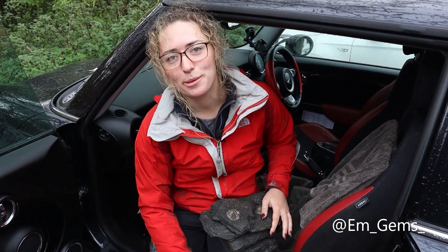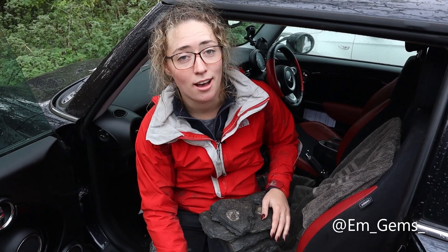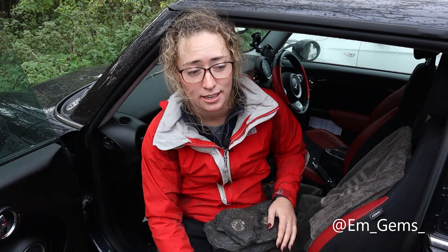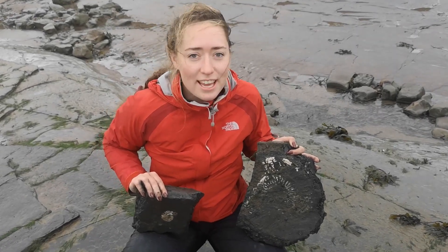Hey guys, welcome back to my channel and welcome to another episode of Fossil Friday. I decided to film this one after the fossil hunting trip. The weather today — we've got a bit of a dry spell now but it's been non-stop rain and the wind was so strong I could barely stand, let alone film. So I thought it would be safer for me and the fossils to film at the car, so that's what we're doing now.